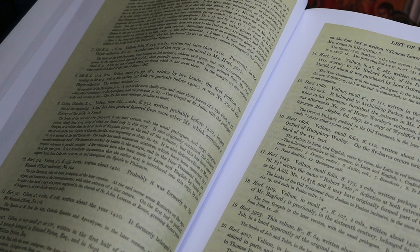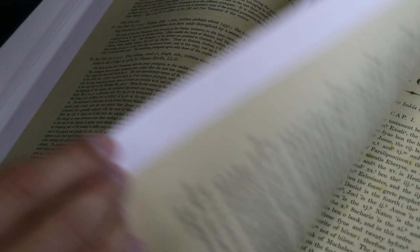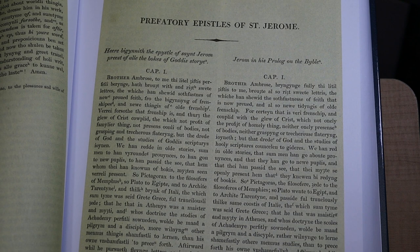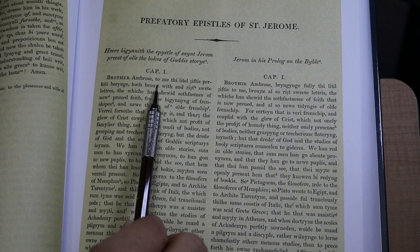The list of manuscripts is a thorough description that goes on for some pages before one comes to the prologue. The prologue is Purvey's general prologue. Here in chapter 1 he is giving the canon of Scripture, and as I read it, he is agreeing with Jerome and taking the view that the Deuterocanonical books are not part of the canon.